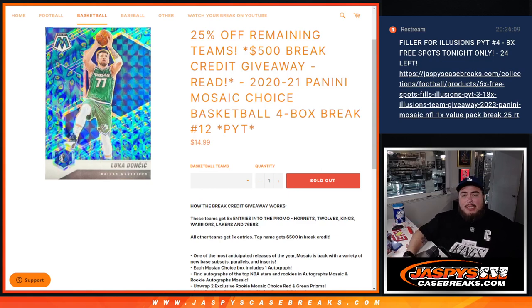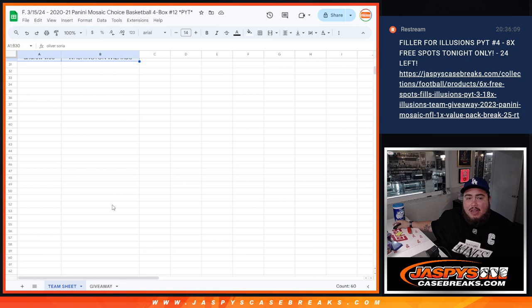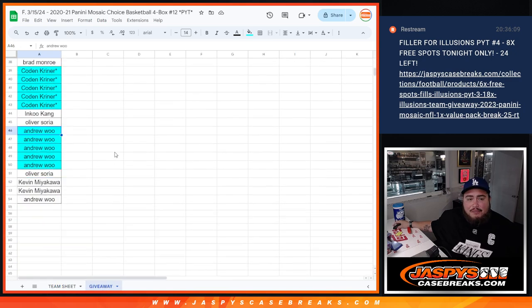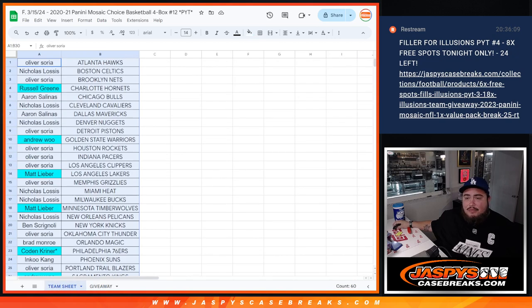What's up everybody, Jason here for Jazzpiece Casebreaks.com. 2021 Panini Mosaic Choice Basketball — just sold out. This is a four-box break, pick your team, number 12 guys. If you buy at least one team you'll get at least one entry to give away $500 in break credit. If you buy the Hornets, T-Wolves, Kings, Warriors, Lakers, or 76ers, you get five times the entries. Those names are already listed five times in the turquoise and we'll use this at the end to randomize and give away some money.